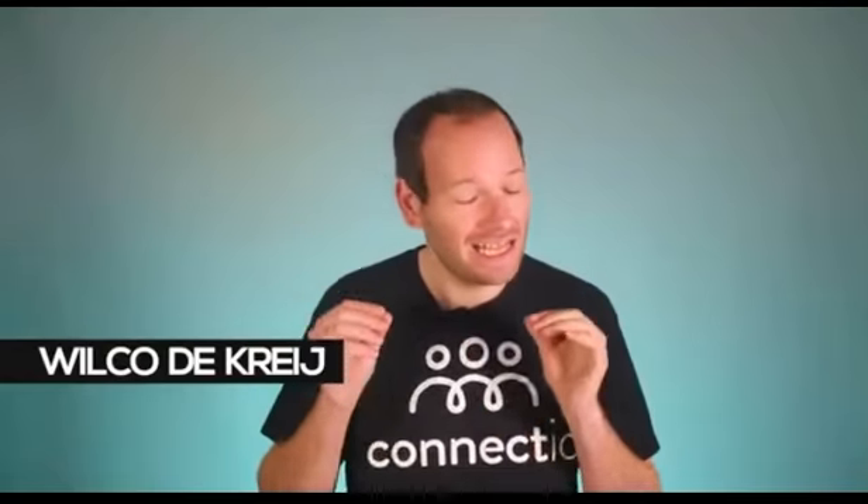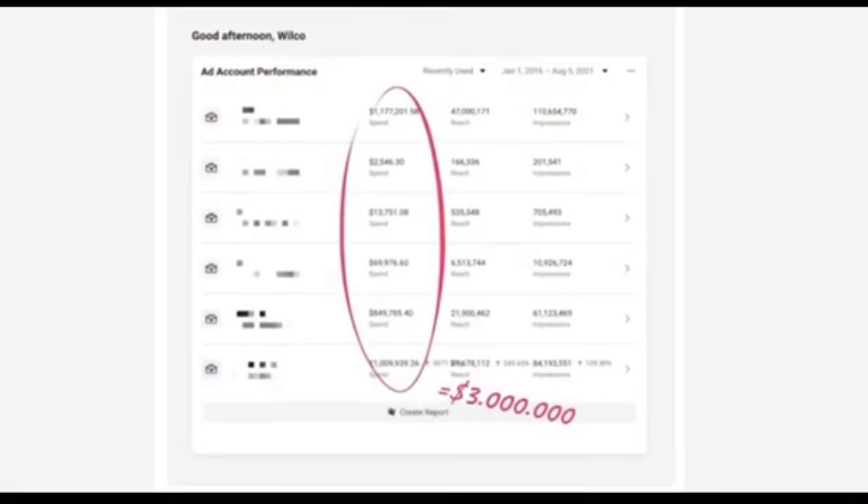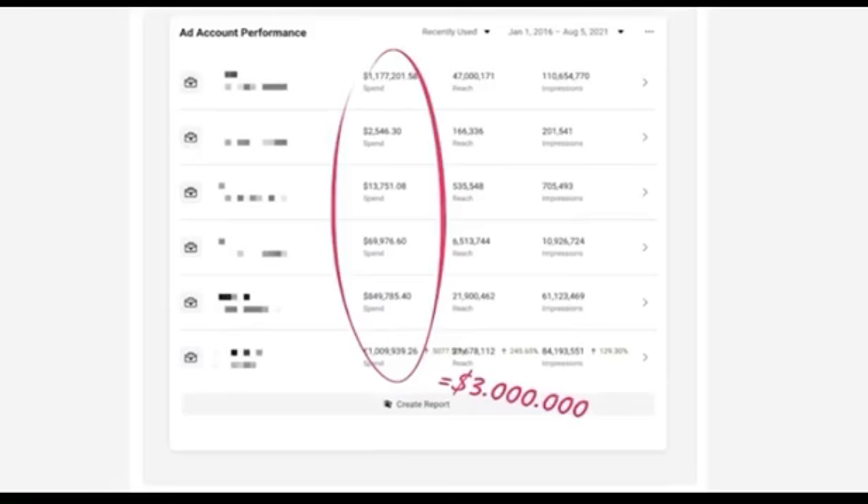My name is Roko Dekiraj. I'm an online entrepreneur and I love Facebook ads. My businesses rely on Facebook ads to generate new customers and bring profits. In fact, I spent over $3 million of my own money on Facebook ads over the past few years and I've helped over 27,000 small businesses, media buyers, and agency owners grow with Facebook ads.